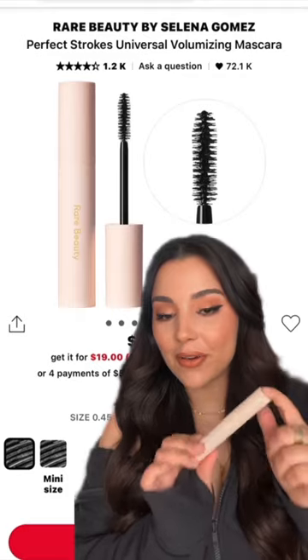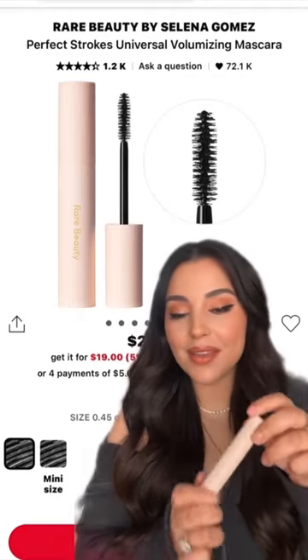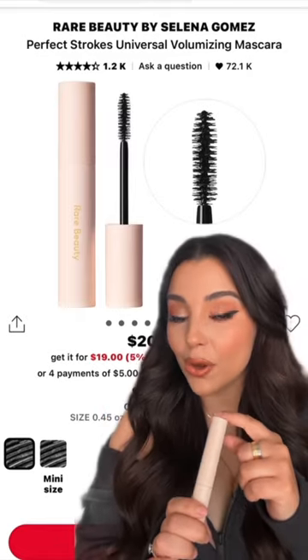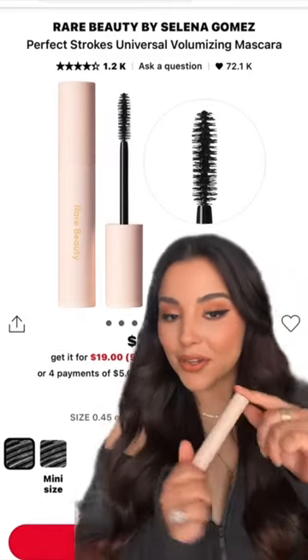I do love this mascara by Rare Beauty. It probably is one of the best lengthening and volumizing mascaras. It's also made with castor oil, so while it's going to make your lashes look good, it's also going to condition and soften your natural lashes.